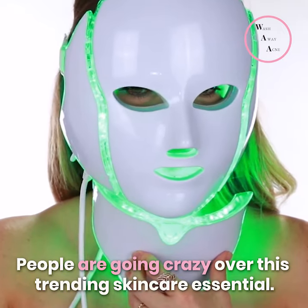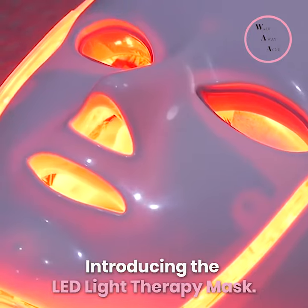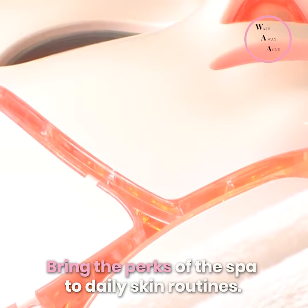People are going crazy over this trending skincare essential. Introducing the LED Light Therapy Mask — bringing the perks of the spa to your daily skin routine.